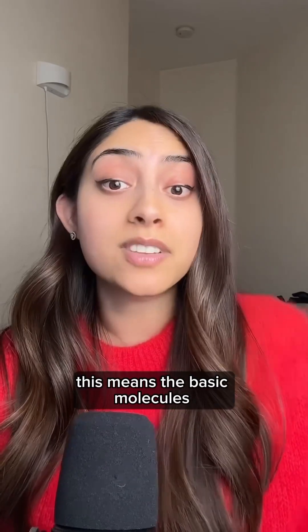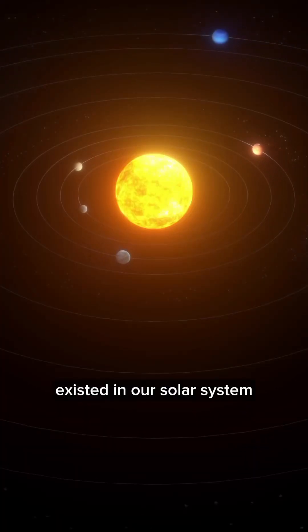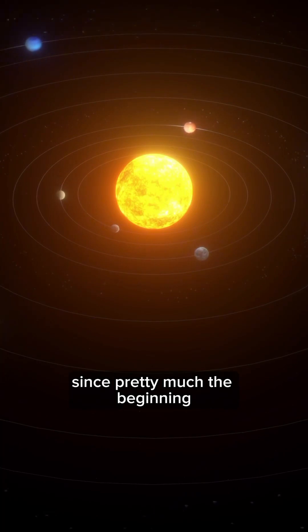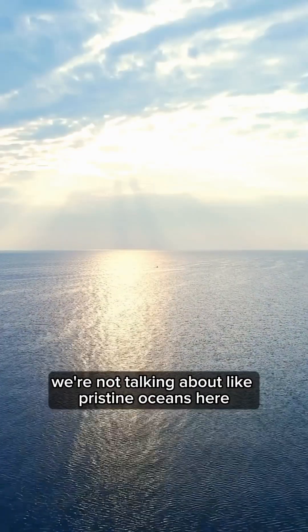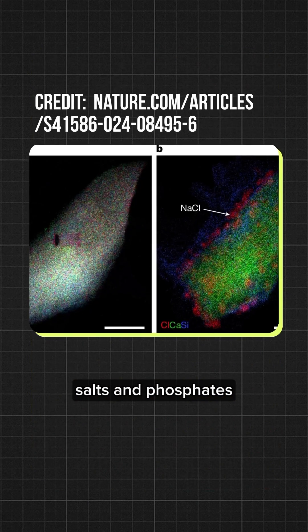This means the basic molecules that are the foundation to creating life existed in our solar system since pretty much the beginning. And when I say water, we're not talking about pristine oceans here — it's more like Shrek's swamp, complete with clay, salt, and phosphates.